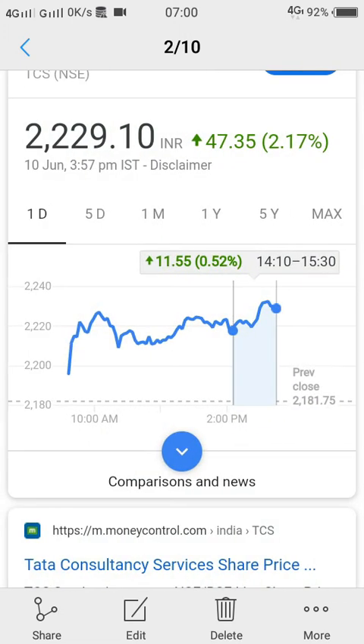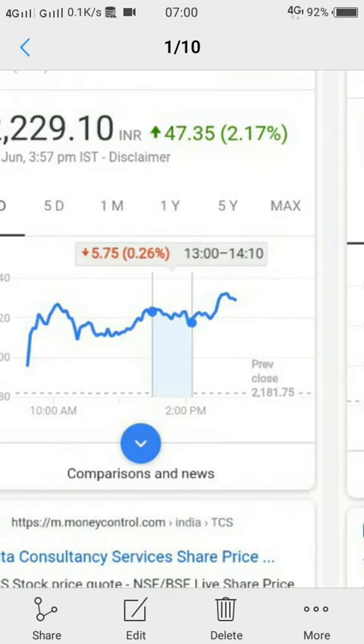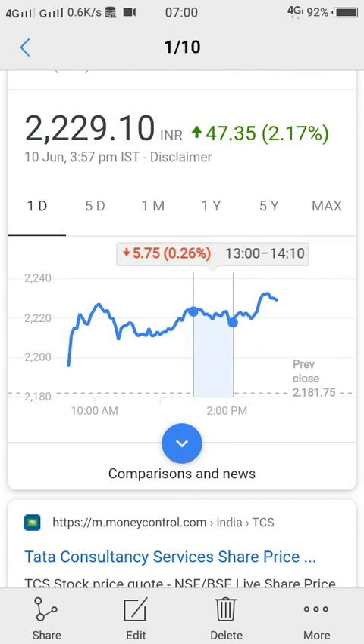From 2:10 to 3:30 the market was again on an uptrend. Generally, 2:10 to 3:30 PM the trend will be in a similar direction — either upward or downward. The trend between 1:00 and 2:00 PM also follows a particular trend, and 2:00 to 3:00 PM will follow its own particular trend. This is one useful understanding for intraday traders.